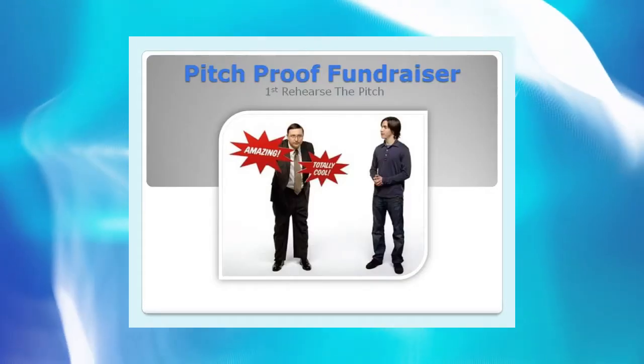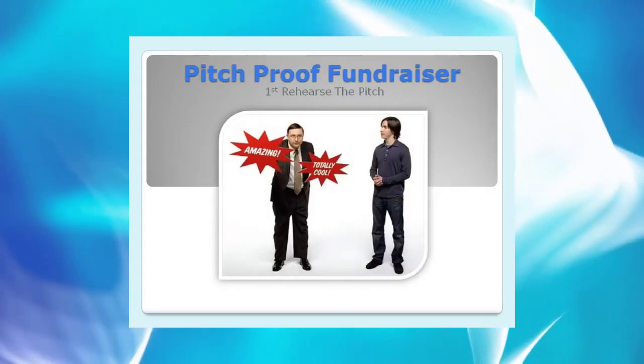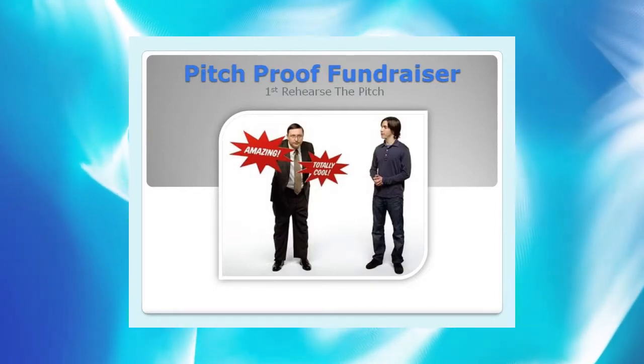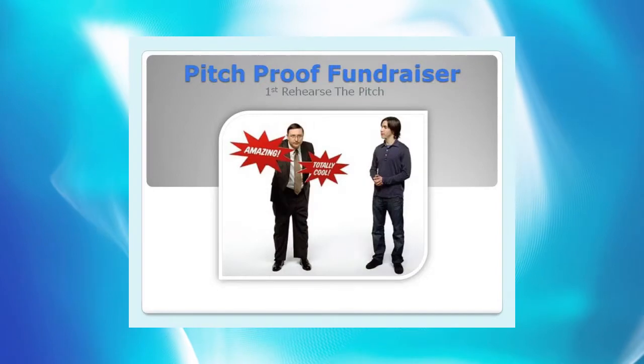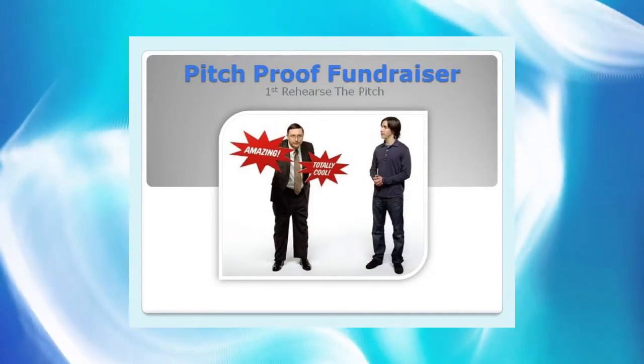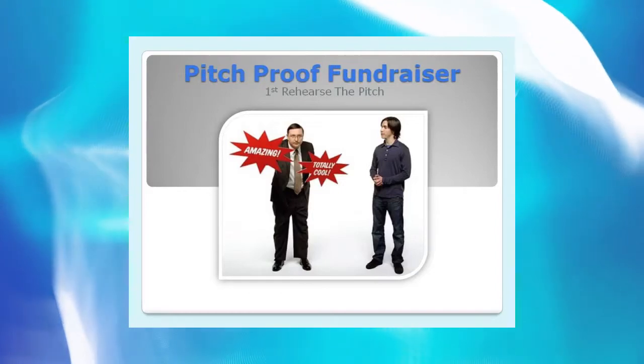There is a secret to a pitch-proof fundraiser, but first you have to rehearse the sales pitch. Have everyone practice your group's sales pitch at home, making sure the goal is stated. Fine-tune your two-sentence value proposition and make sure that every seller uses it.